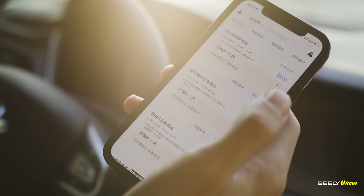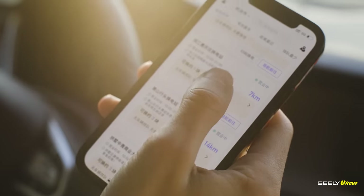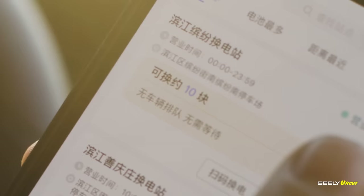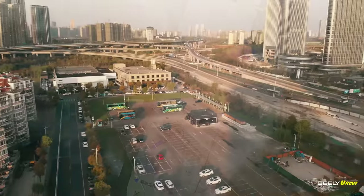My battery is almost empty, so I'm going to use the app to find out where to go. On the app we can see a list of the available stations — it shows me the distance, and more than that, it shows me how many batteries are available at each station, and tells me how to get there with the fastest possible route. Let's head over.